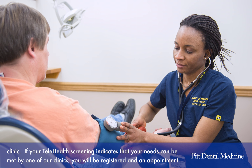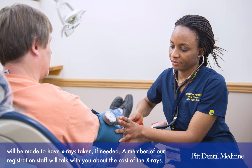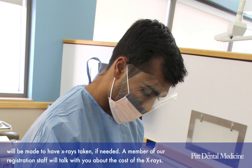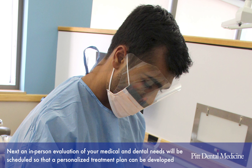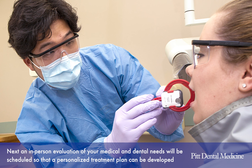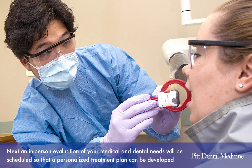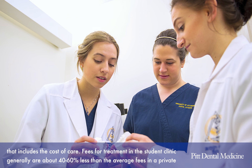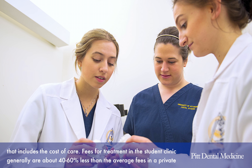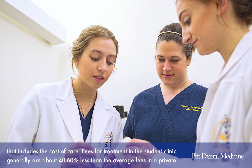If your telehealth screening indicates that your needs can be met by one of our clinics, you'll be registered and an appointment will be made to have X-rays taken if needed. A member of our registration staff will talk with you about the cost of X-rays. Next, an in-person evaluation of your medical and dental needs will be scheduled so that a personalized treatment plan can be developed that includes the cost of care.